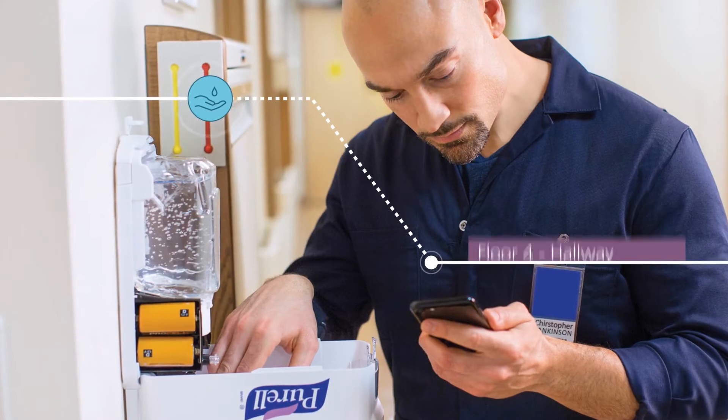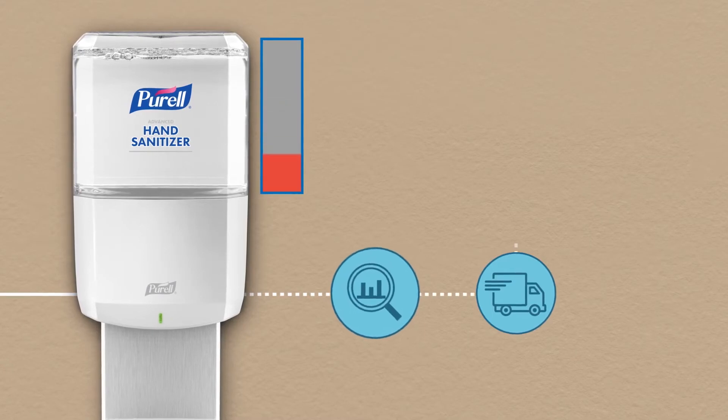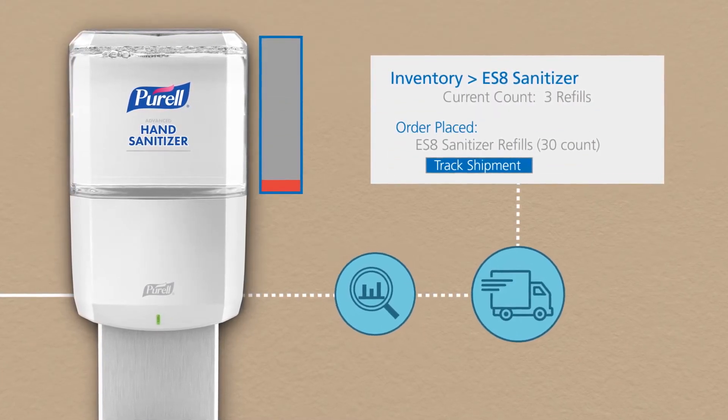With SmartLink, you can actively manage dispenser health, monitor restroom traffic, and even connect consumption data to inventory management systems.